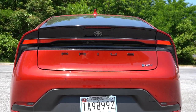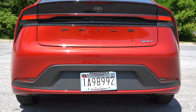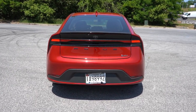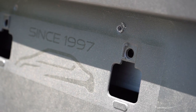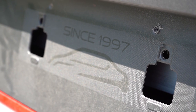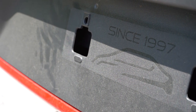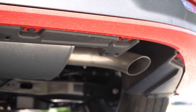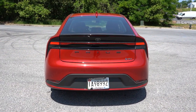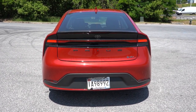At the rear you've got a body-colored shark fin antenna, 'Prius' lettering spelled out horizontally, LED taillights with an LED light bar all the way across — a cool look. One of my favorite details: if you remove the license plate, behind it it actually says 'Since 1997' — a cool hidden Easter egg for the Toyota Prius. Just below it all you'll find a single exhaust outlet. Here's the startup clip — with hybrids it starts up briefly and then shuts off.